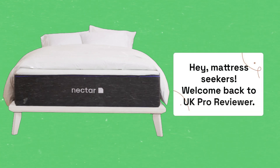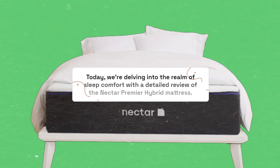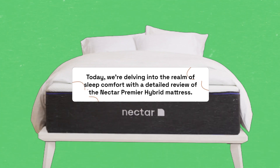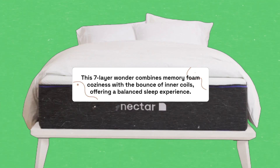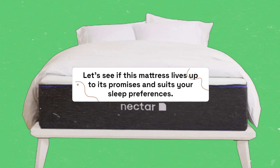Hey, mattress seekers! Welcome back to UK Pro Reviewer. Today, we're delving into the realm of sleep comfort with a detailed review of the Nectar Premier Hybrid Mattress. This 7-layer wonder combines memory foam coziness with the bounce of inner coils, offering a balanced sleep experience. Let's see if this mattress lives up to its promises and suits your sleep preferences.